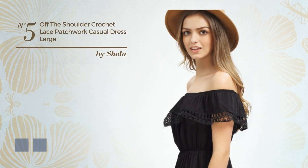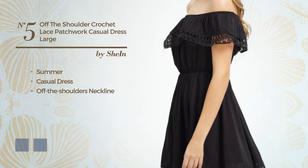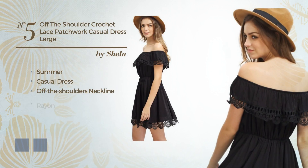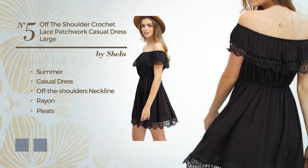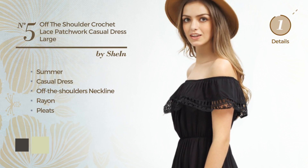Number 5. An elegant summer casual dress, featuring an off-the-shoulders neckline, crafted from loose rayon, embellished with pleats. The available color variations include black ink and white jade.